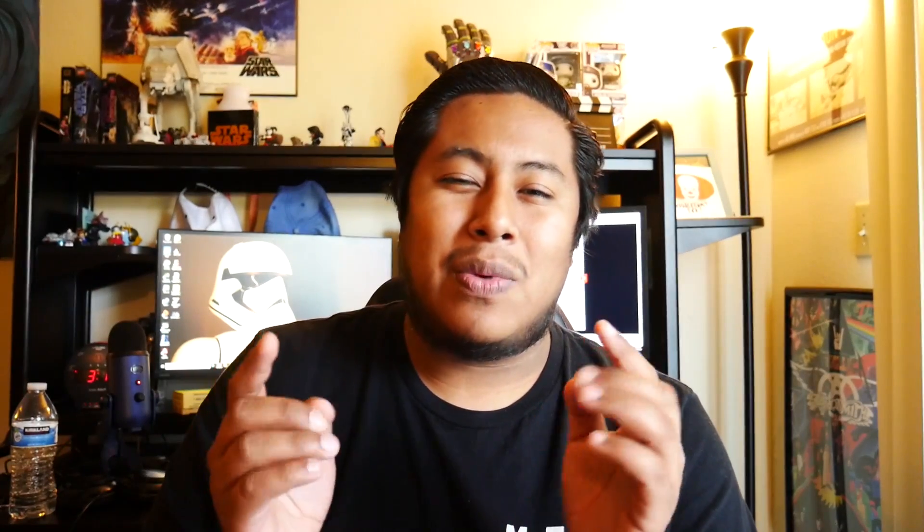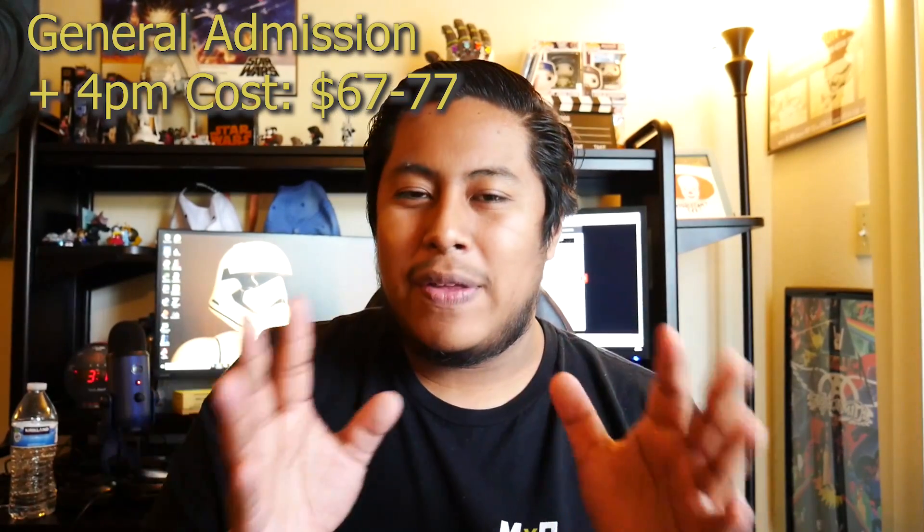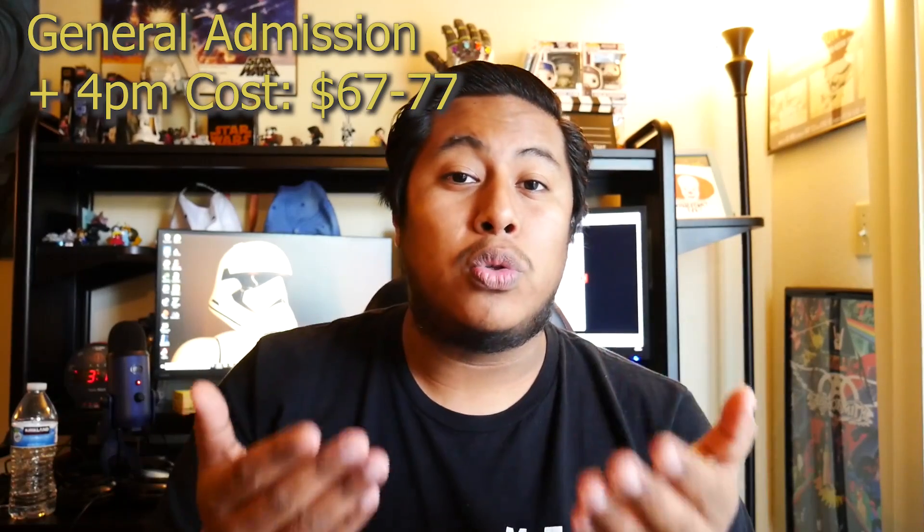These tickets are going to cost you around $67 to $77 depending on the day you choose to go. Weekends are going to be more expensive, and midweek days like Wednesdays and Thursdays are a bit cheaper.